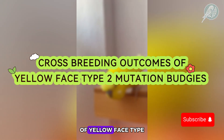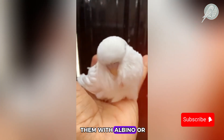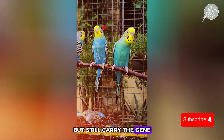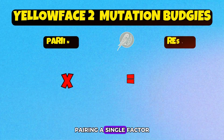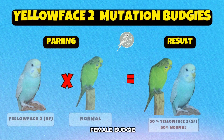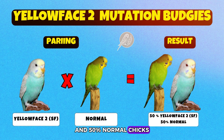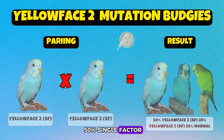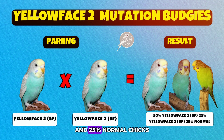Cross-breeding outcomes of yellow face type 2 mutation budgies. What if you mix a yellow face type 2 with a violet budgie? And if you cross them with albino or lutino budgies, you might get chicks that don't show the yellow at all, but still carry the gene, meaning their own offspring could surprise you later on. Pairing a single-factor yellow face type 2 male with a normal female budgie gives 50% single-factor yellow face type 2 chicks and 50% normal chicks. Pairing two single-factor yellow face type 2 budgies gives 50% single-factor, 25% double-factor, and 25% normal chicks.